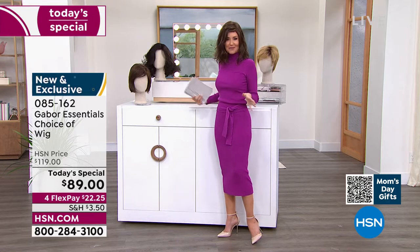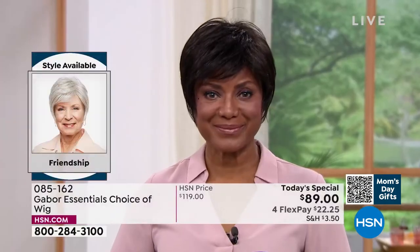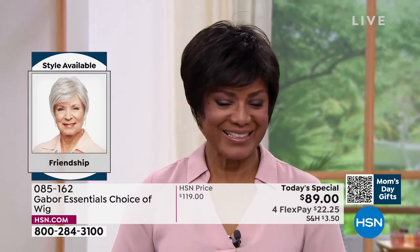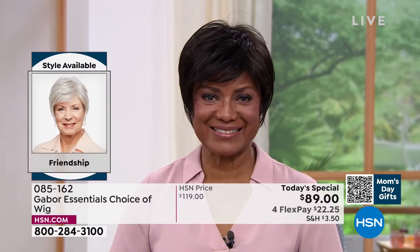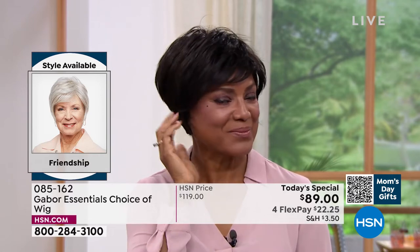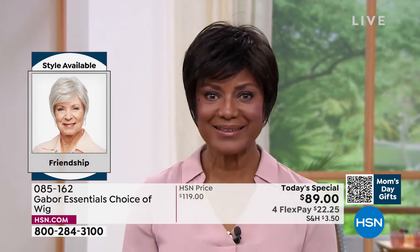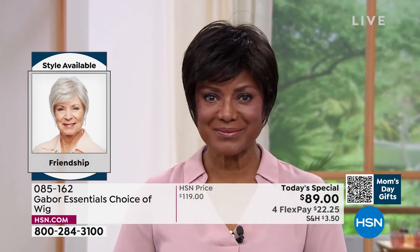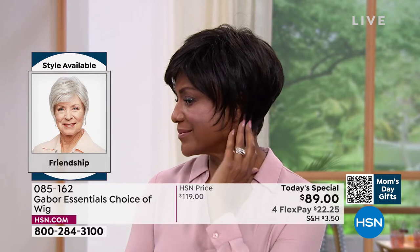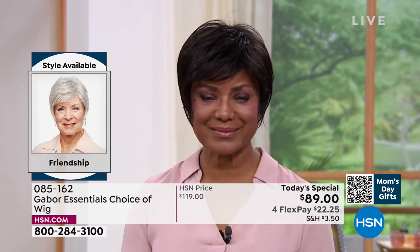If you're on the phone, you can always ask your representative. You can also go to hsn.com — it'll show you all of the different styles that we have right next to each other. This is the Friendship, item number 085162. Look at this style — it's tough to get this kind of a short look with that nice little longer layers, the volume in the crown, and that upkeep on a style like that is a lot.